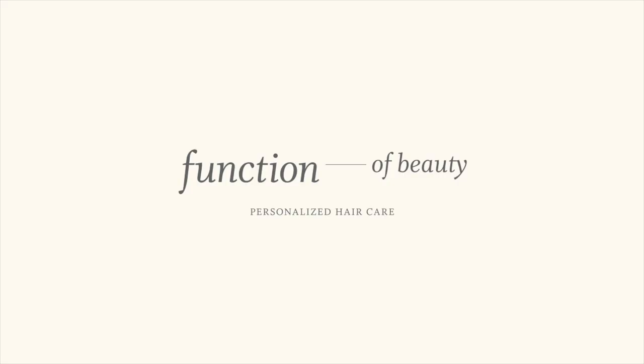So today I'm using Function of Beauty. They are a fully customizable hair care range. They are kindly sponsoring today's video, but honestly I wanted to try them out anyway, so the fact that they're sponsoring it is just a bonus for me. I'm still going to give you my honest opinions and try to give you as in-depth a review as I can.